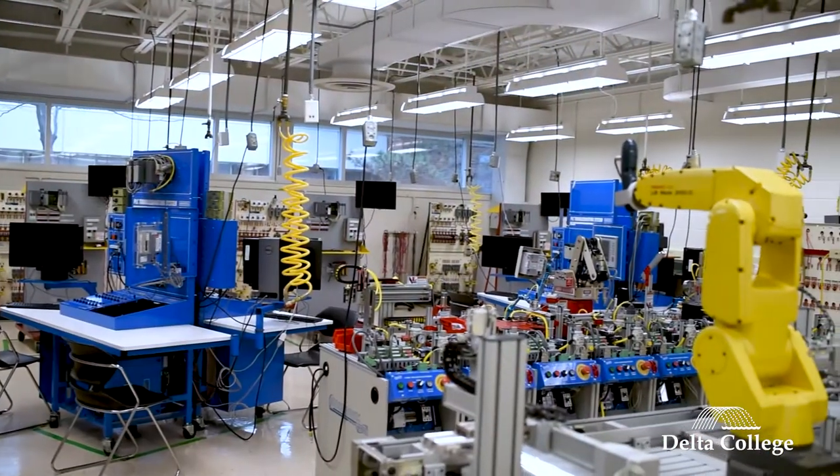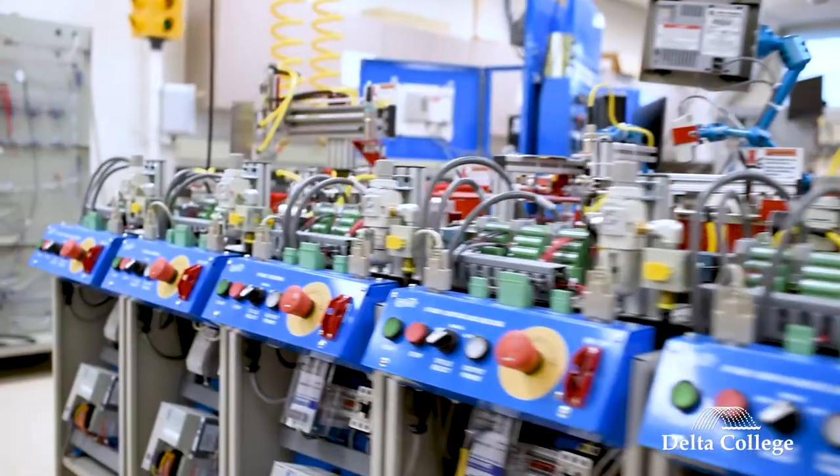There's a lot of hands-on experience because the labs are live. You're using live electricity, you're using live circuits, live wiring, and as you progress through your education, the more education you have, the more intense the labs become.